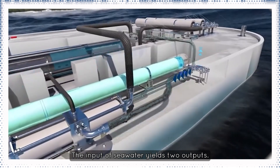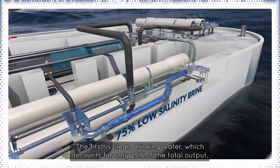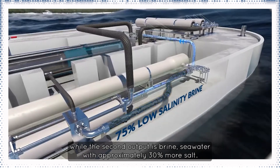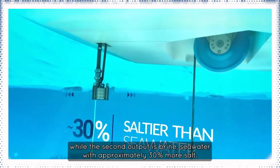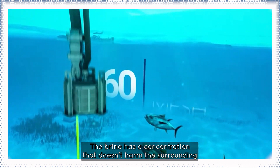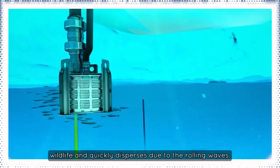The input of seawater yields two outputs. The first is clean drinking water, which accounts for only 25% of the total output, while the second output is brine — seawater with approximately 30% more salt. The brine has a concentration that doesn't harm the surrounding wildlife and quickly disperses due to the rolling waves.